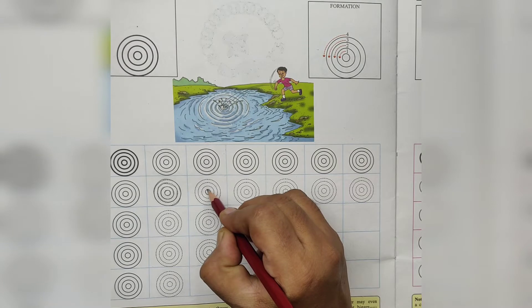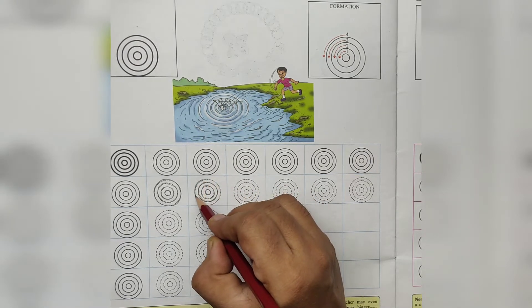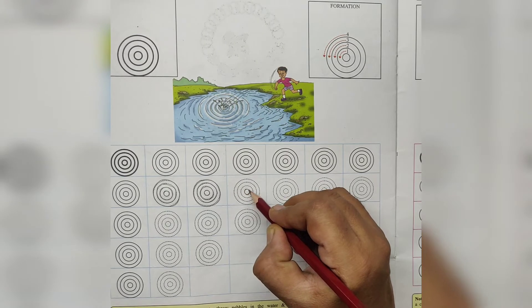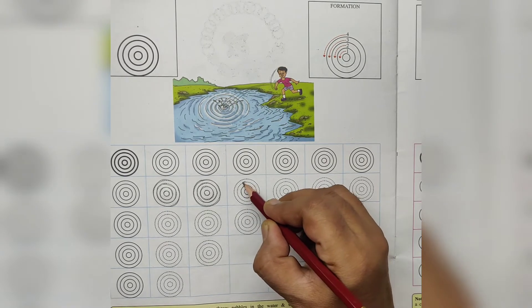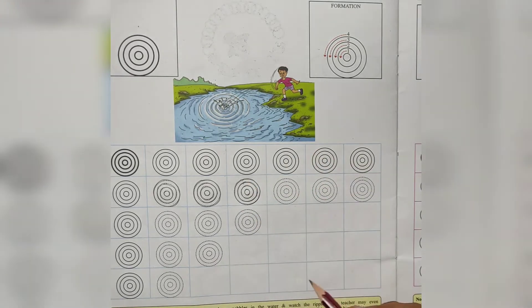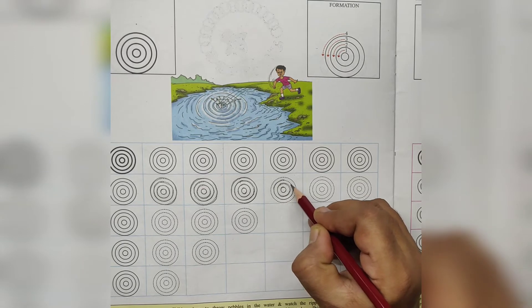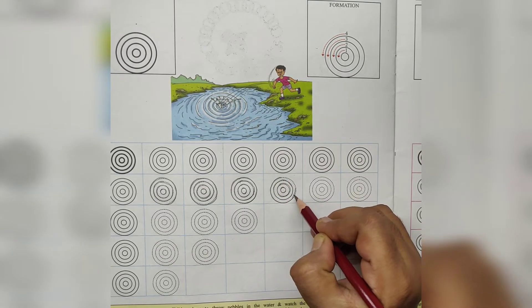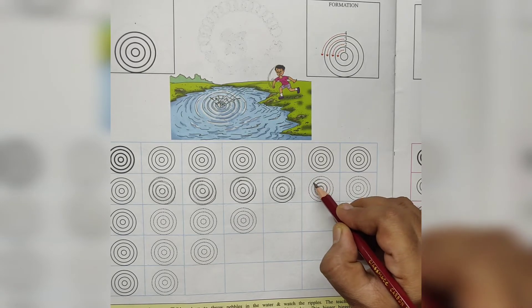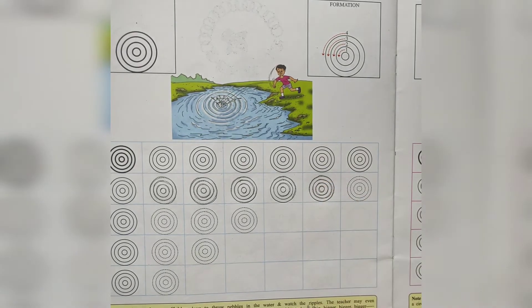Let's draw on — big, bigger, bigger. Four rounds will come. Let's draw. Big, bigger, bigger. One more bigger. What is this? Ripples. Ripples in the water.